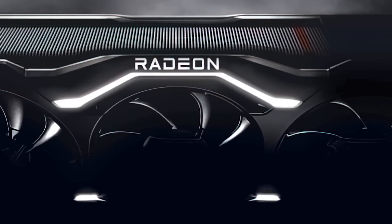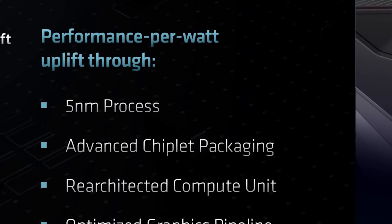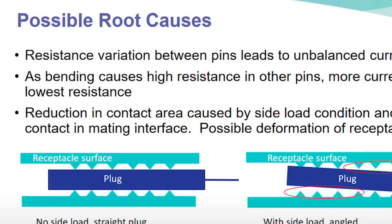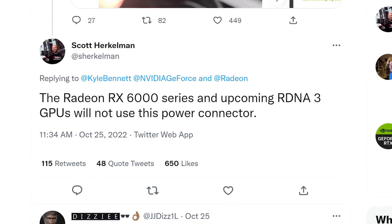AMD's official render never showed a power connector, so it was up in the air what they would do. Given AMD confirmed RX 7000 will have an MCM design, I was pretty sure they'd move to the new PCIe 5.0 connector — but luckily that's officially not the case. Maybe this is why; I'm not sure, but at least gamers will have an option.